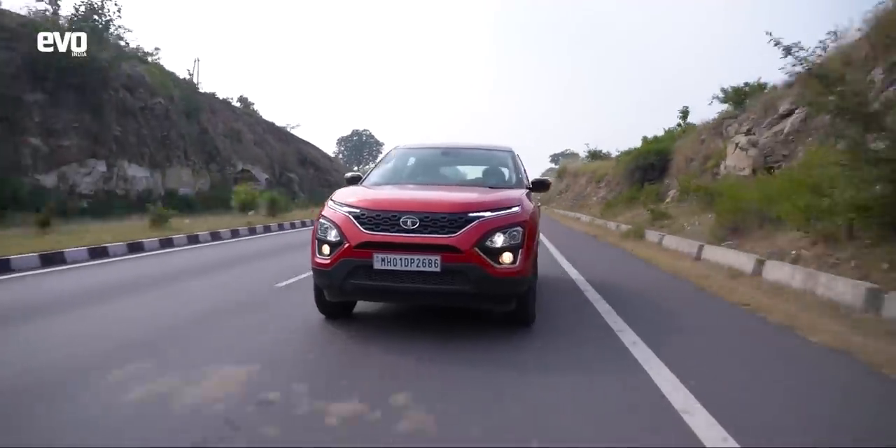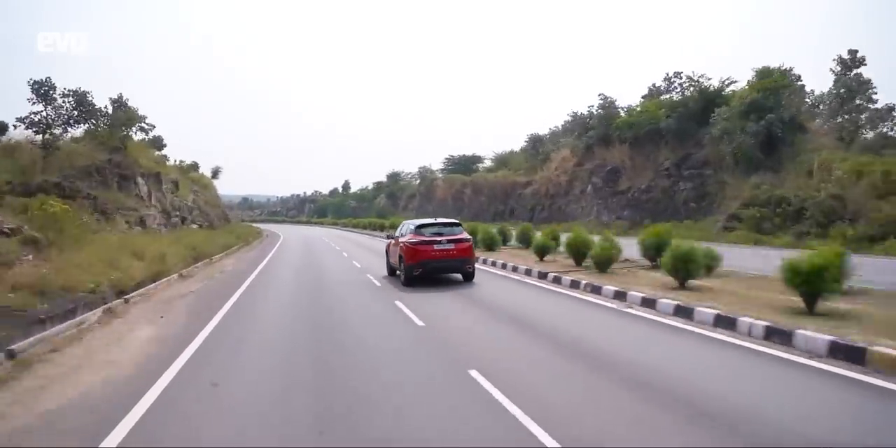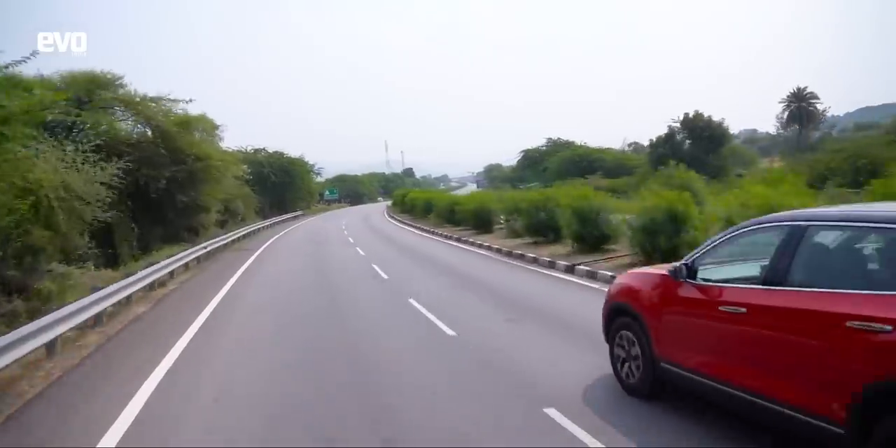SUVs are meant for blasting down highways, which the Harrier does very well. One big difference I noticed is that the Discovery Sport feels easier to drive in the city — they have identical dimensions, so it's not the size. I think it's down to the steering: on the Harrier it's difficult to place the car with precision, whereas the Discovery Sport is sorted. The Discovery Sport actually shrinks itself around you both on the highway and in the city, whereas the Harrier in the city feels a bit big and cumbersome.